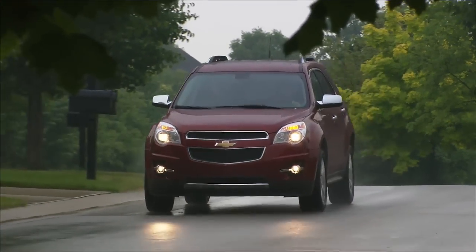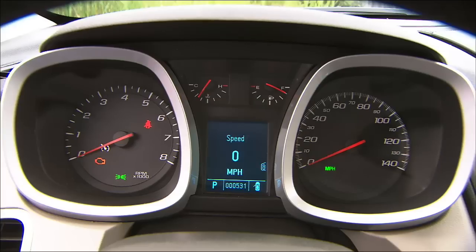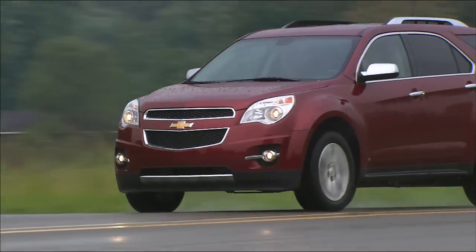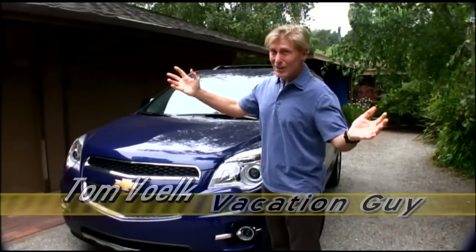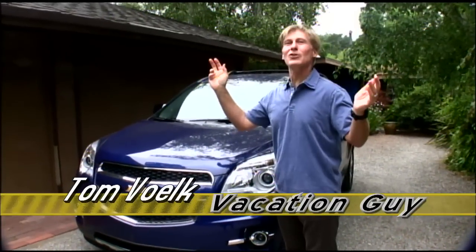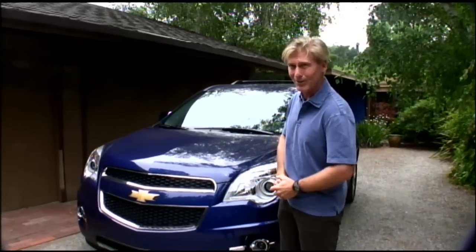I've already reviewed the new Chevy Equinox after a day at GM's press event — it seems a serious rival to the CR-V and RAV4, but I just need more time to be sure. So to really shake the Equinox down, I'm subjecting it to the toughest test: a 10-day family vacation in California. I'm shooting this with my little home video camera, so don't expect great photography.